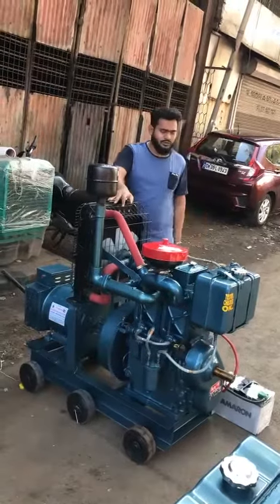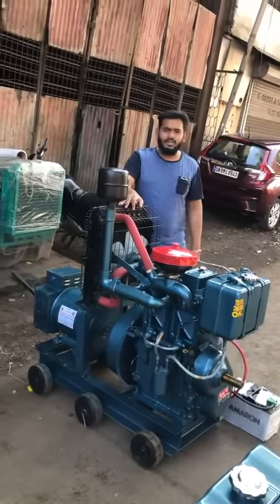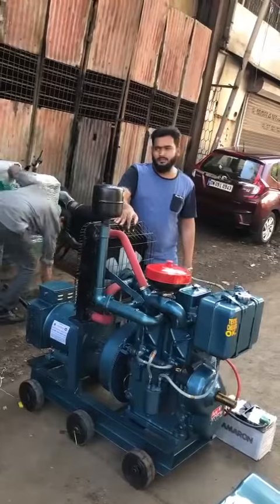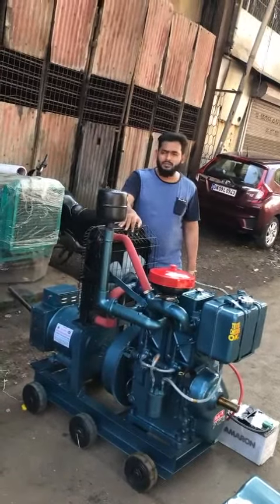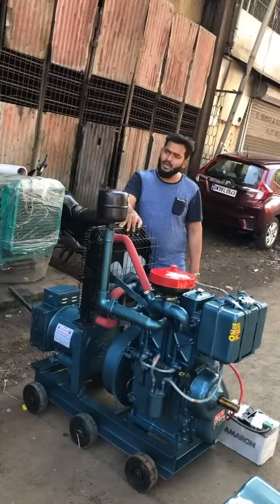Hello guys, good afternoon. This is a 20KVA Bajaj portable diesel generator set under CPCP Dom2. It is CRDI approved product whose diesel consumption is only 2.5 liters per hour.